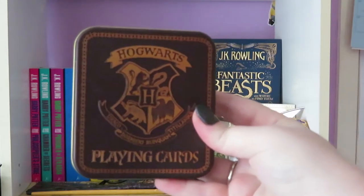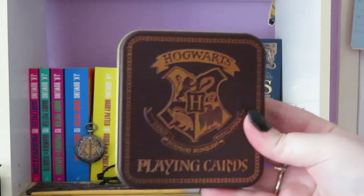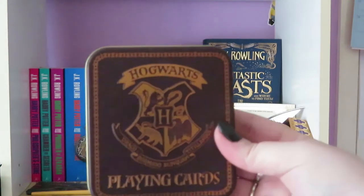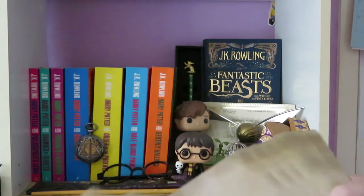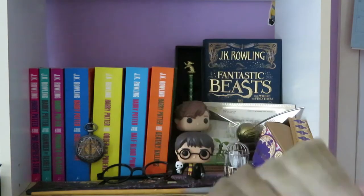These are my Hogwarts playing cards. These I got from EB Games or Zing. They have different houses — you've got Ravenclaw, Slytherin, Gryffindor, or Hufflepuff.